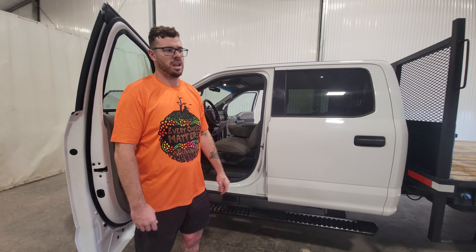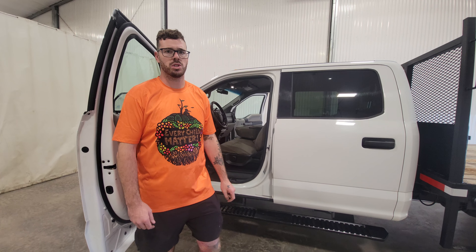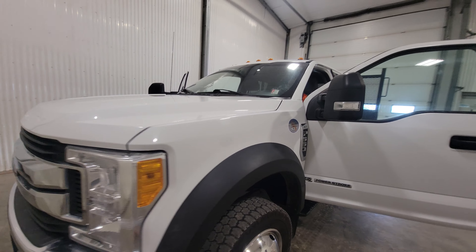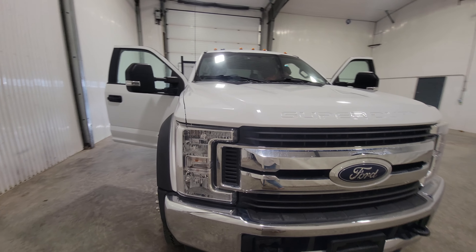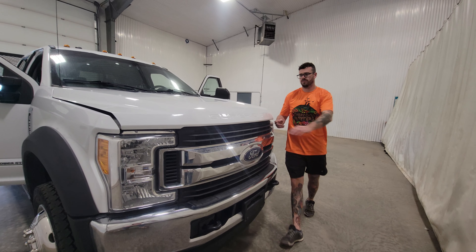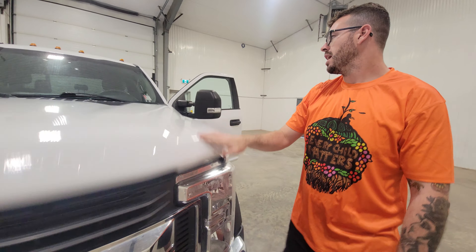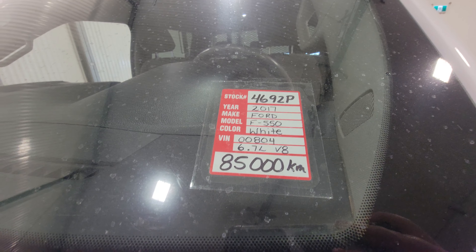There are a million different uses for something like this. Heavy construction would certainly be the main use — whether it be oil field, sewer infrastructure, or companies like that. I'll fire it up for you so you can have a listen. Again, stock number 4692 — a 2017 Ford F550 crew cab diesel flat deck.